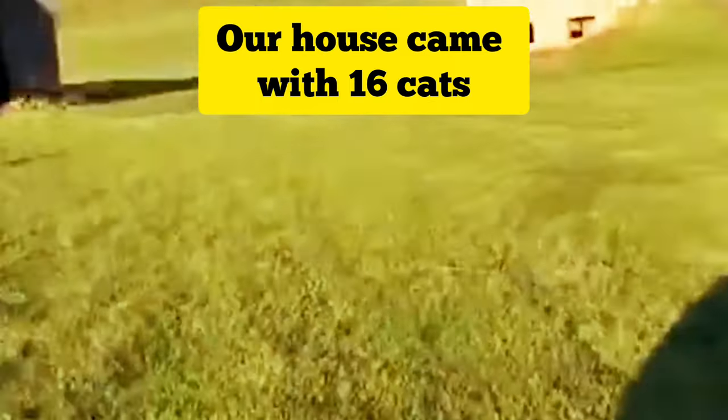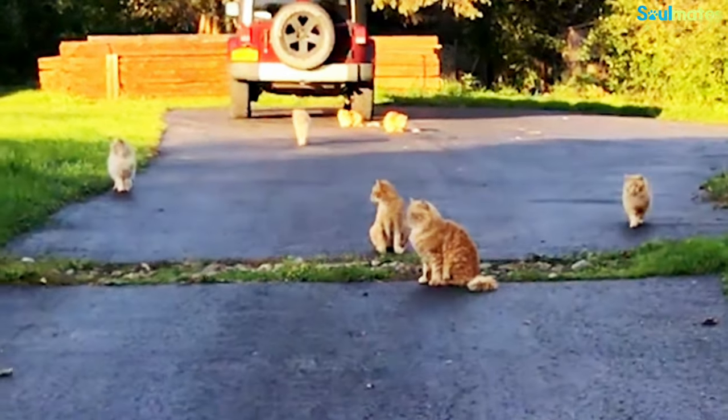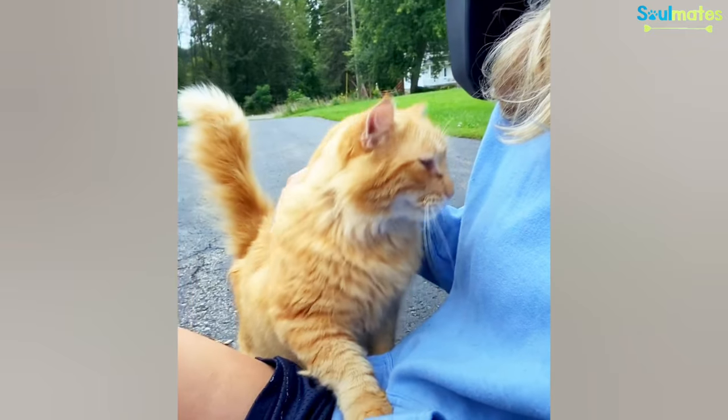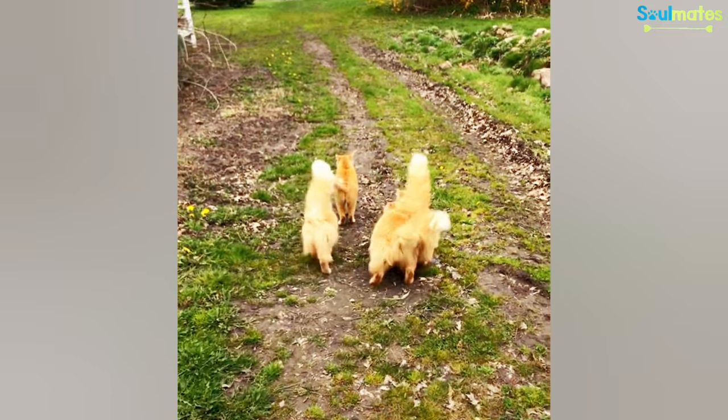When we first moved in, we were definitely overwhelmed. We were moving into this farmhouse with 16 feral cats on the property. The realtor said they don't really think they can catch the cats. Is it going to be a deal breaker? And I said, no.